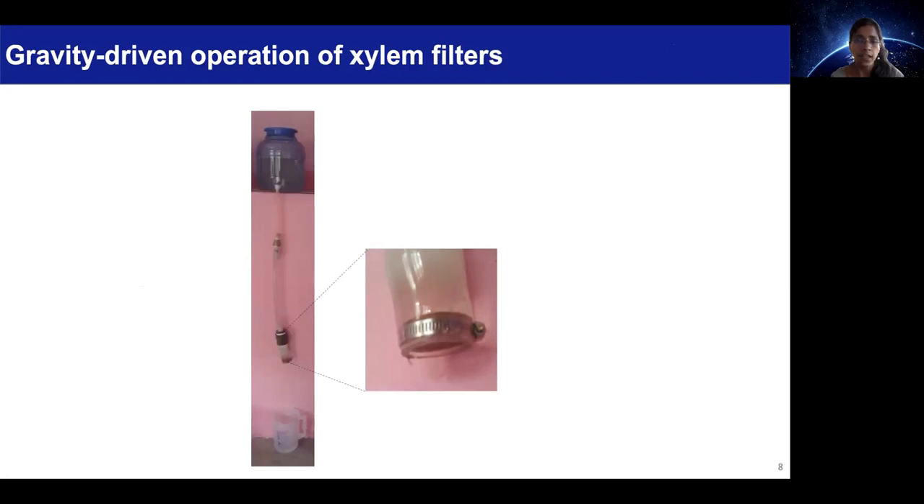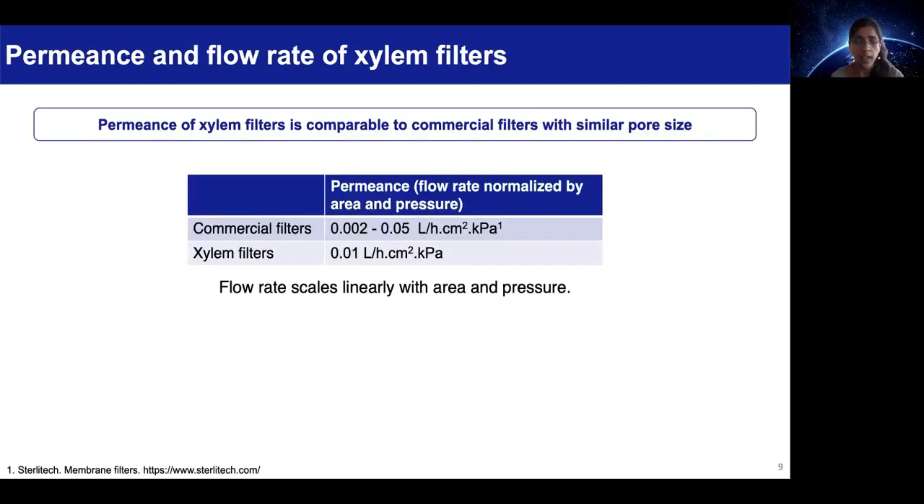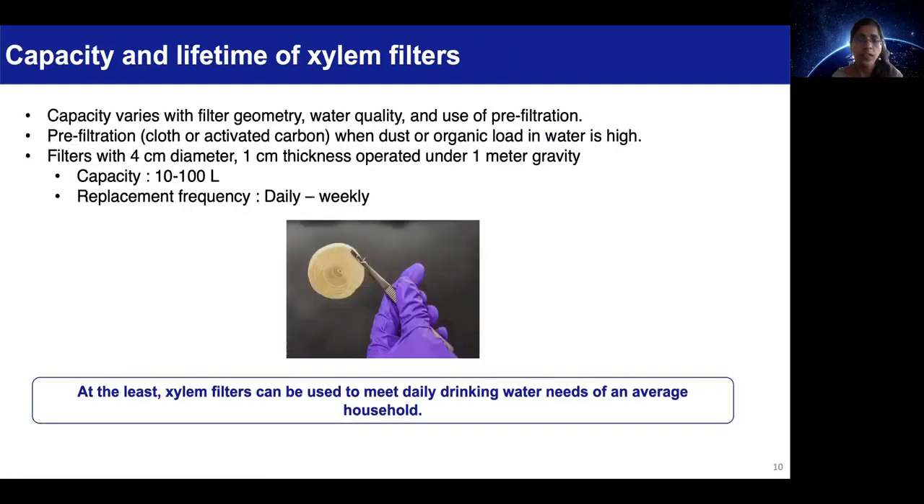Filters can then be mounted in a device and operated using gravity. In terms of performance, the permeance of xylem filters is comparable to commercial filters with equivalent pore size, and their flow rates can be tuned by adjusting filter area and pressure. The capacity of these filters varies with the filter geometry, water quality, and use of pre-filtration.